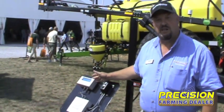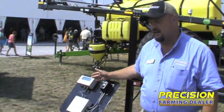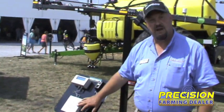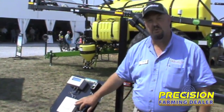It has an in-cab controller that you do your calibration and settings in. You just set the boom height that you want to maintain out there. It has an interface box that mounts on the sprayer, and it is designed for the Bestway Field Pro 4 sprayer.